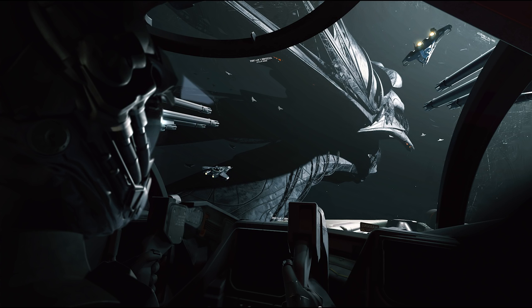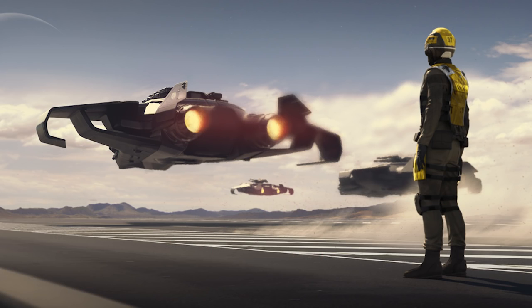Going through a brief FAQ: the nose comes with gimbaled size 3 weapons — the Series 11 — but you can change them for fixed size 4 weapons. You can change the missile configuration anywhere between 6 size 1s and 2 size 3s using the different mounts. The ship has a quantum drive and a jump drive, but no beds.